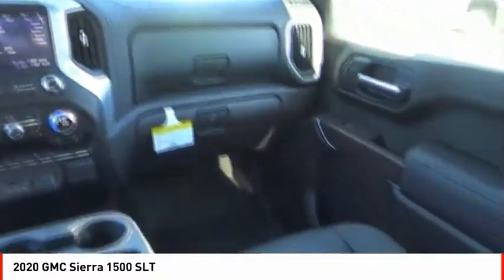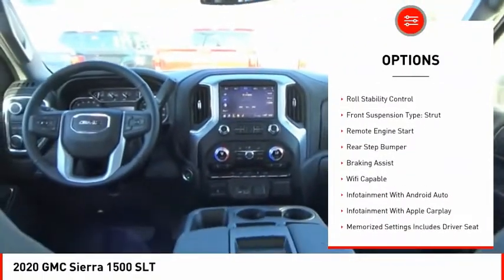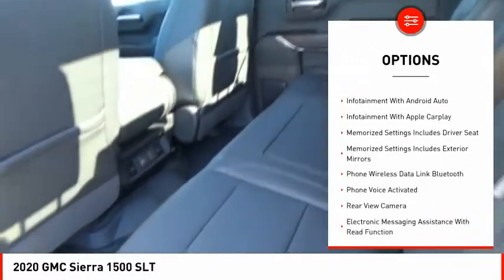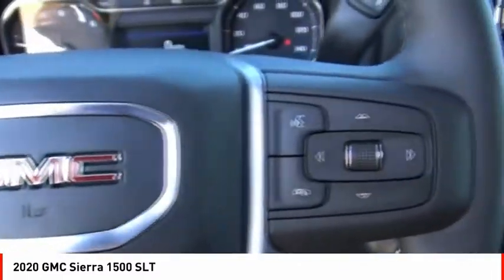Here are some of this vehicle's great options: power windows with safety reverse, cargo bed light LED, active grille shutters, traction control, stability control, roll stability control, front suspension type strut, remote engine start, rear step bumper, and braking assist.